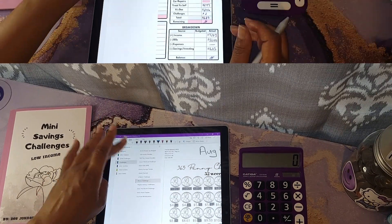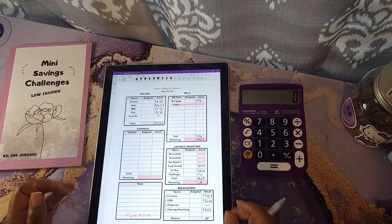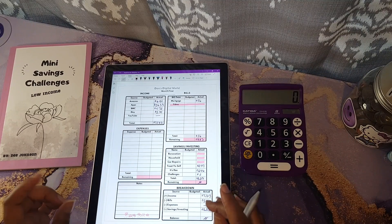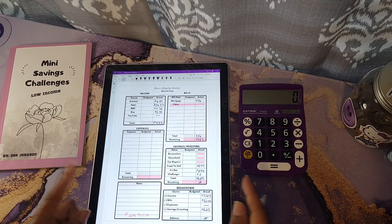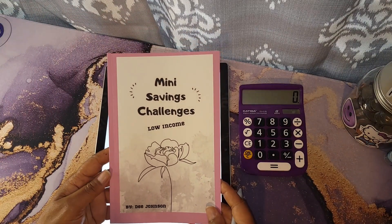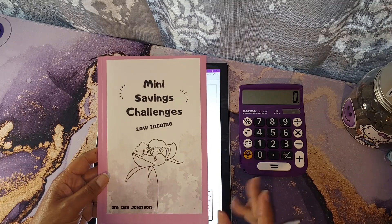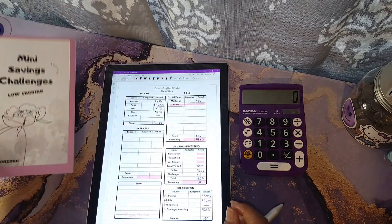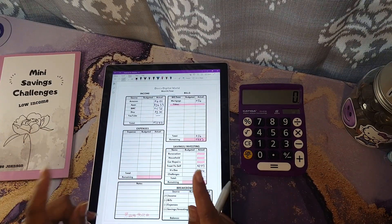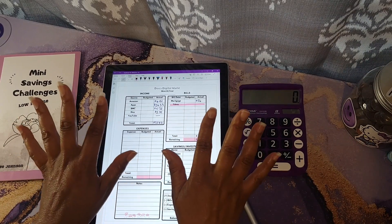That's about it for this video! Thank you again to everybody who has been supporting my journey — it is greatly appreciated. If you made it to the end of this video, leave me a hashtag 'mini' in the comments, because I'm going to be using mini saving challenges to help me save money. And don't forget: make the money, but don't let the money make you. All right y'all, I'm out — bye!